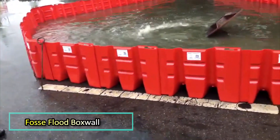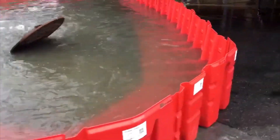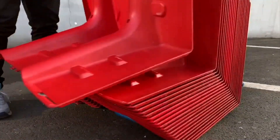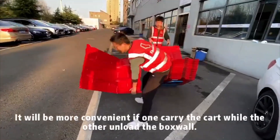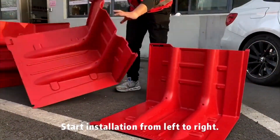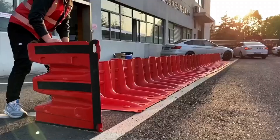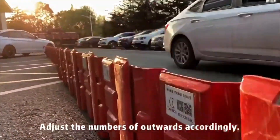Foss Flood Box Wall units offer a practical solution for protecting properties from flooding. Each unit weighs just 6.2 kg and, when connected to others, forms a barrier that stands 53 cm tall. The system requires no anchoring or fastening methods and stands firmly on various surfaces such as asphalt, concrete, and paving stones, as long as they are hard and reasonably even.